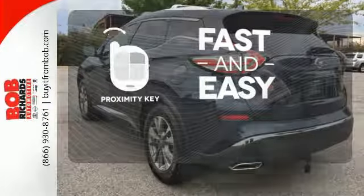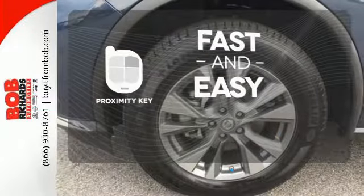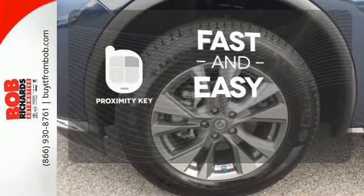Proximity Key allows you to approach your vehicle, get in, and start the engine, all without the use of a key. With the key fob, your car will simply respond to you and only you.